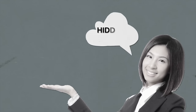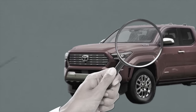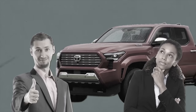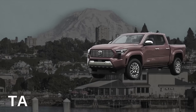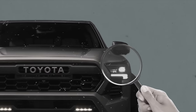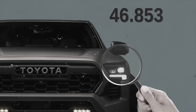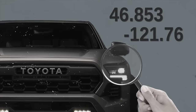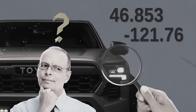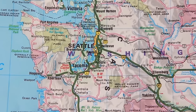Toyota hid fun easter eggs in the new Tacoma. First, there's a tiny hidden mountain range on the front windshield — fitting since the truck gets its name from Tacoma, Washington, a mountain skyline city. On the left headlight's mounting point, small stamped numbers read 46.853 and -121.76 — not random part numbers, but the GPS coordinates to the summit of Mount Rainier, an active volcano about 70 miles southeast of Tacoma.